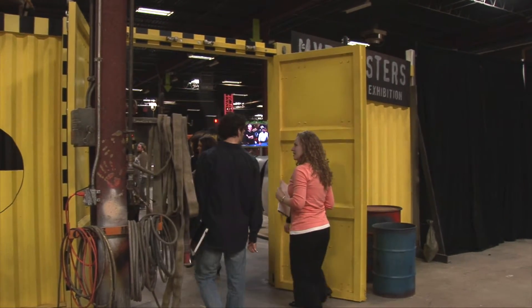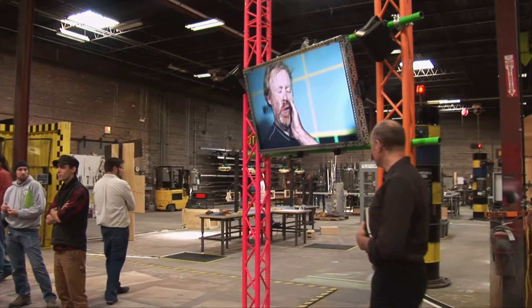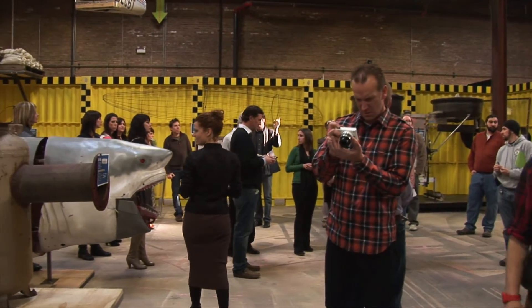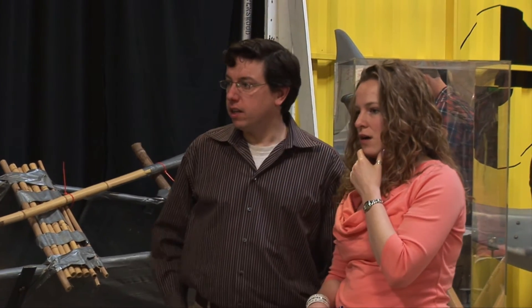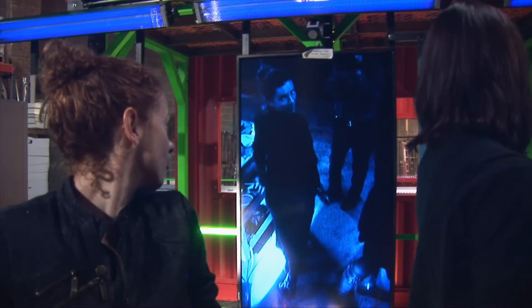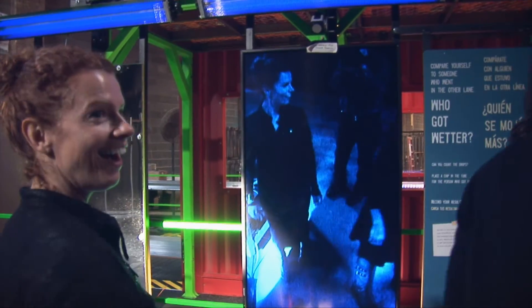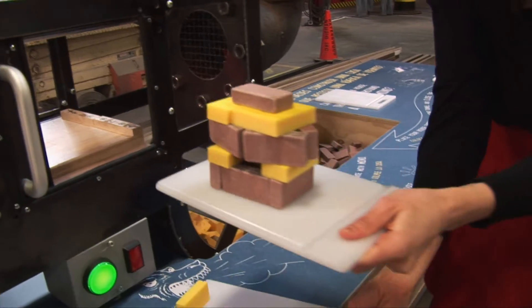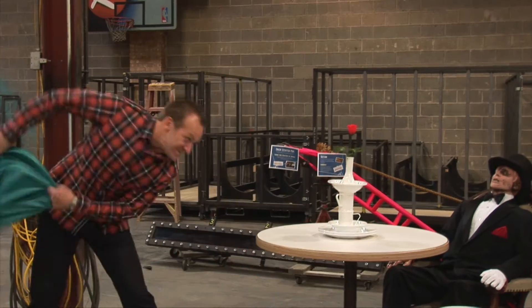The culmination of this whole process here in the fabrication shop is the final — they call it a factory acceptance test. It's where everybody comes here: the client, the Discovery Network, and we have the whole entire exhibit set up in the shop. Everything is here and working — we've got the graphics printed, we've got all the interactives functioning. This is our chance to present our final completed work as a preview before everybody gets to see it, and it's once again a final reality check.